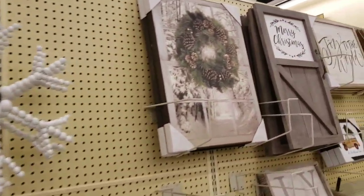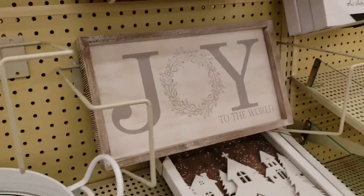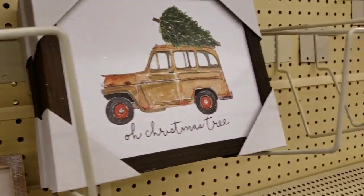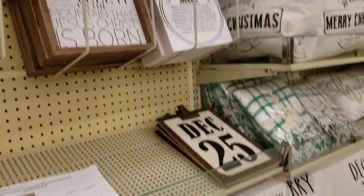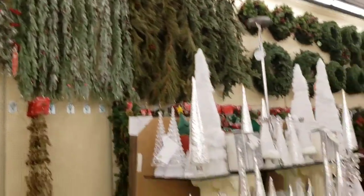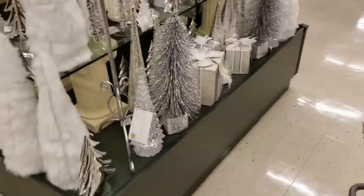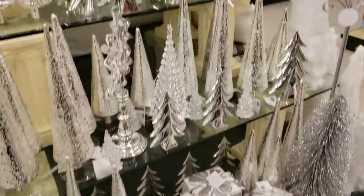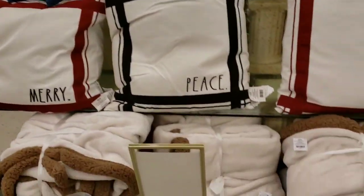I live so far from this store so it's like a treat to come out here. Oh Christmas tree - now you're gonna have that song in your head! Look at the glam, the glam of it all. I don't even know if you can tell how absolutely gorgeous all of those items are through the camera.